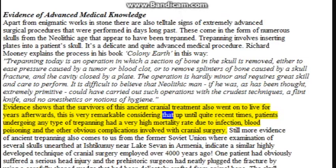This is very remarkable considering that up until quite recent times, patients undergoing any type of trepanning had a very high mortality rate due to infection, blood poisoning, and the other obvious complications involved with cranial surgery. Still more evidence of ancient trepanning also comes from the former Soviet Union, where examination of several skulls unearthed at Ishtikuni near Lake Sehwan in Armenia indicate a similar highly developed technique of cranial surgery employed over 4,000 years ago.